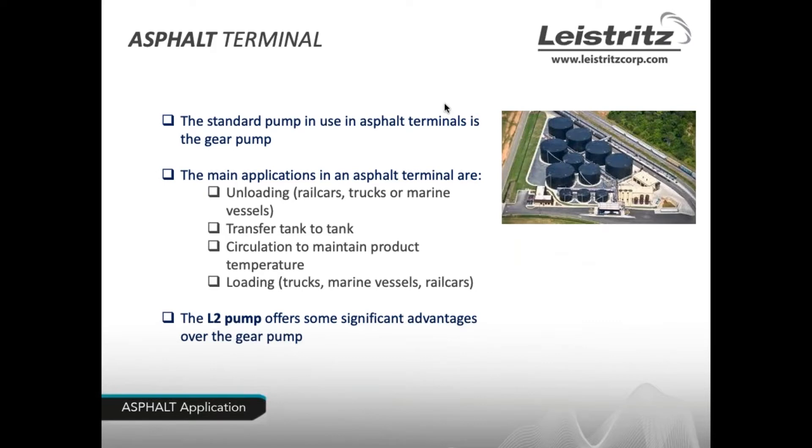Let's start with the asphalt terminal, where the current standard pump used is the gear pump. The main applications in the asphalt terminal are unloading from rail cars, trucks, or marine vessels such as barges. Once there, the asphalt is often transferred from one tank to another. Circulation is also done to maintain product temperature, and lastly, loading of trucks, marine vessels, and rail cars moves the product to market.